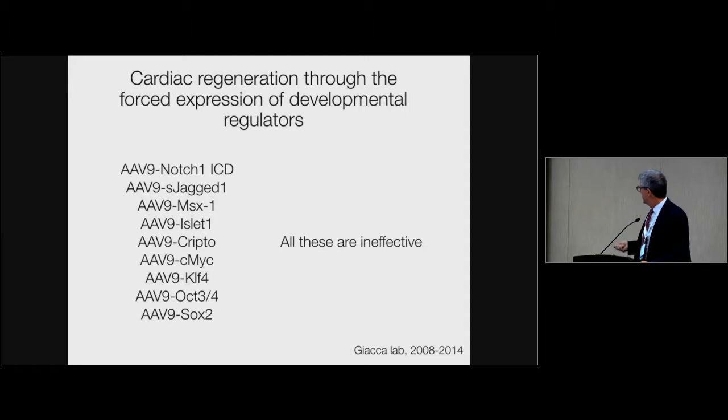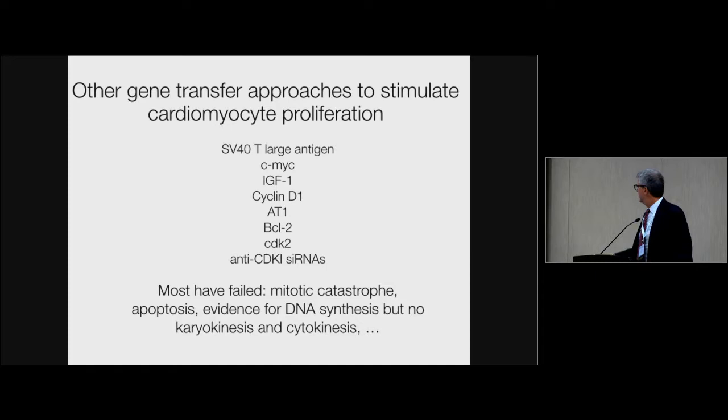All of these factors have been tested after myocardial infarction and all are ineffective. Other laboratories have tested other factors also listed here — they are also very ineffective, or if they boost cardiomyocyte proliferation, they boost S-phase DNA synthesis but then everything ends up in a mitotic catastrophe because cells cannot go beyond G2M.